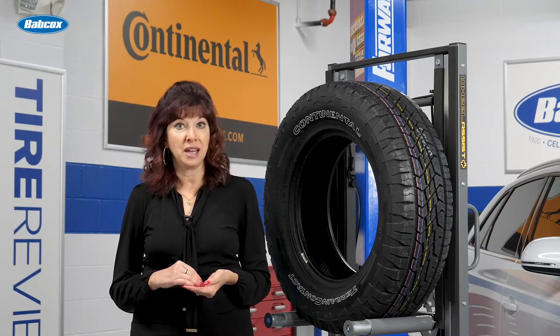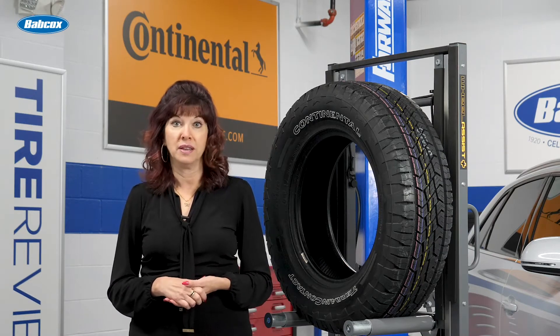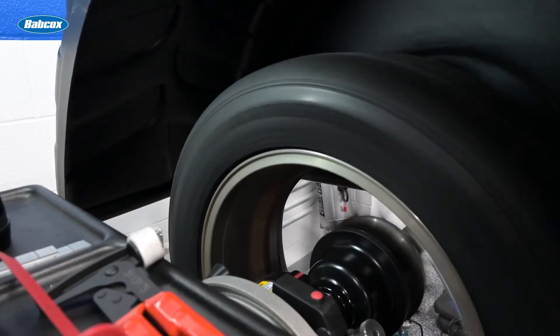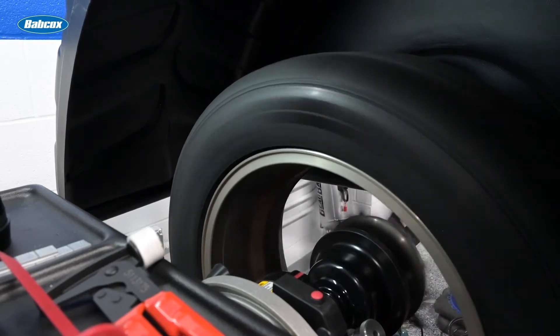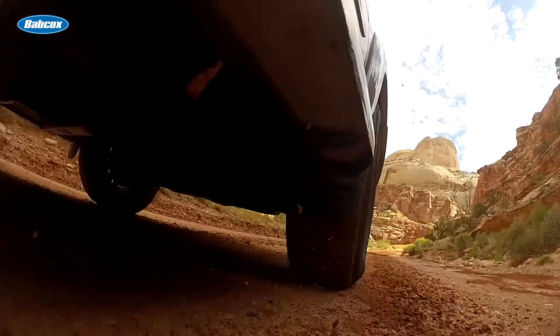However, an imbalanced tire can cause vibrations and oscillations that will also increase a tire's rolling resistance. Any rotating component should be properly centered to an axis and balanced in order to reduce unnecessary loss of energy and be able to operate efficiently.